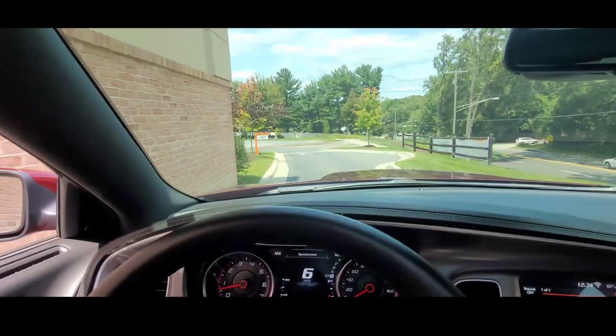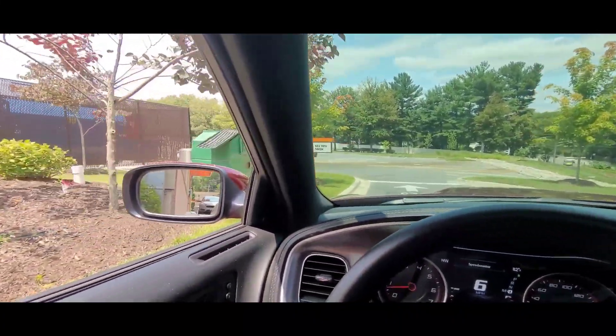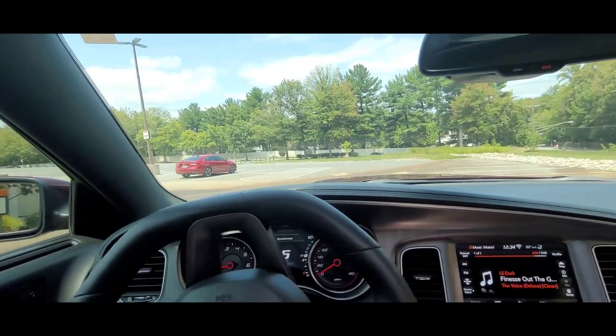I'm right here at Dunkin' Donuts, y'all already know, about to get my coffee. But I'm having some issues with my car — my UConnect is acting weird. Hit the like button, subscribe, and let's get this video going. Like I always tell y'all, somebody call Dunkin' Donuts and tell them to sponsor me, because I'm always at this establishment. They need to sponsor your boy.